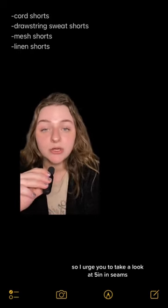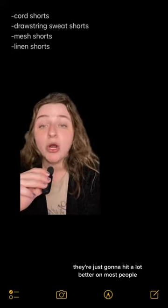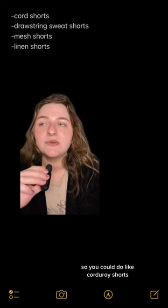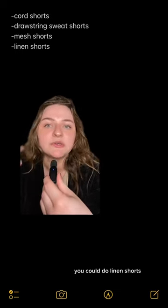For pants, your options are mainly going to be shorts. I urge you to take a look at five-inch inseams — they're just gonna hit a lot better on most people. You could do corduroy shorts, drawstring sweatshorts, mesh shorts, or linen shorts.